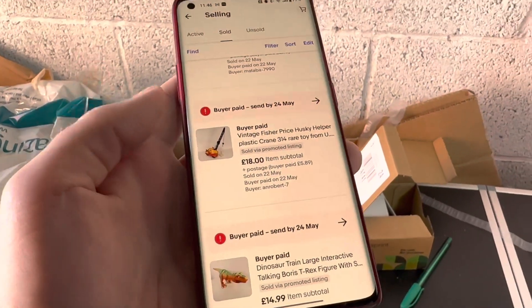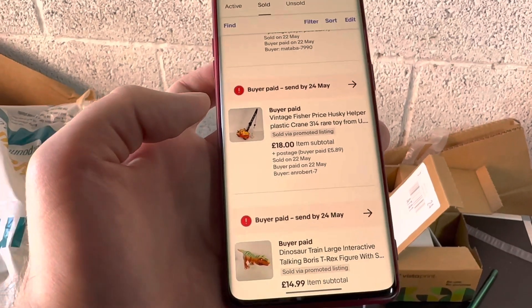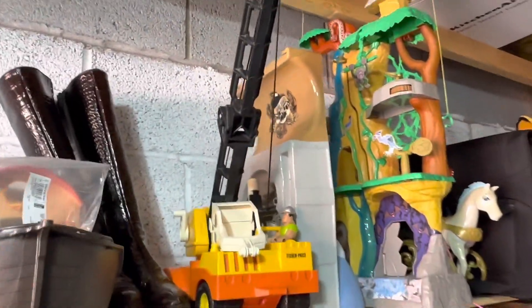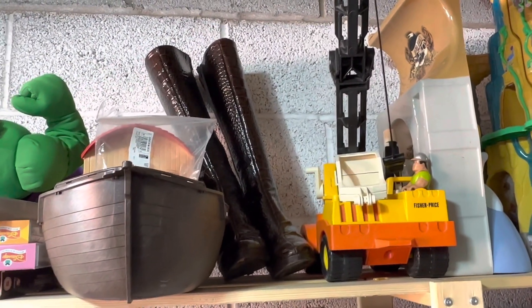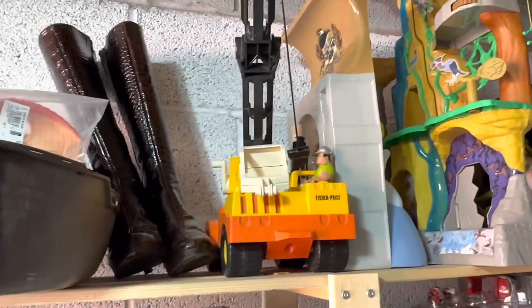We do the packing fairly — start from the bottom of the list and take it in turns. I thought Jess got the short straw with Boris, but actually I've got this crane. It's a proper vintage Fisher Price toy in really good condition with a figure as well, gone for 18 pounds. It was really cheap — I think four pounds — so I'm surprised but happy.